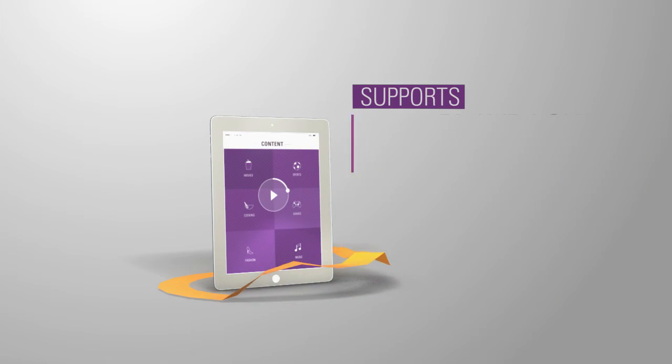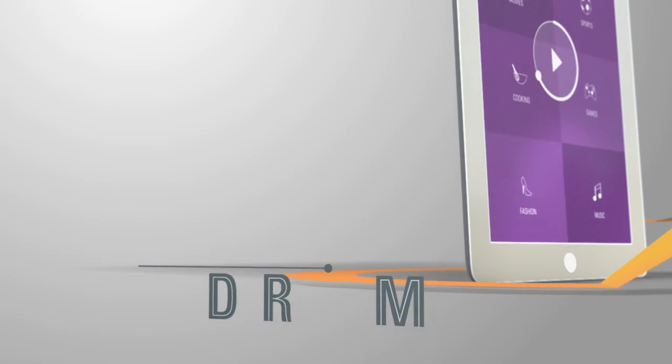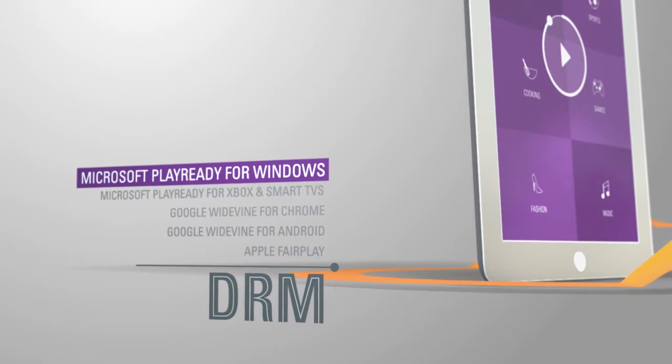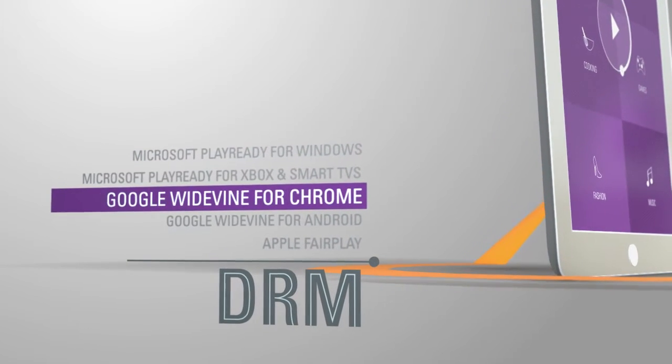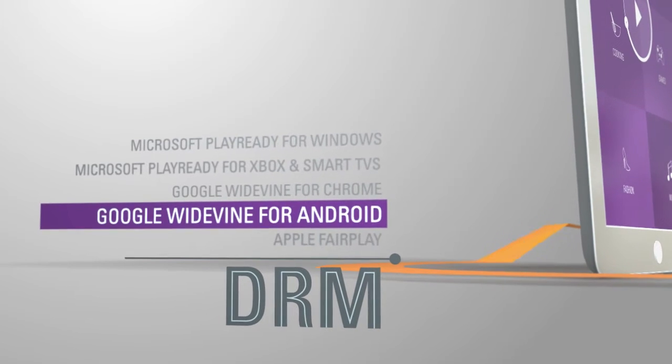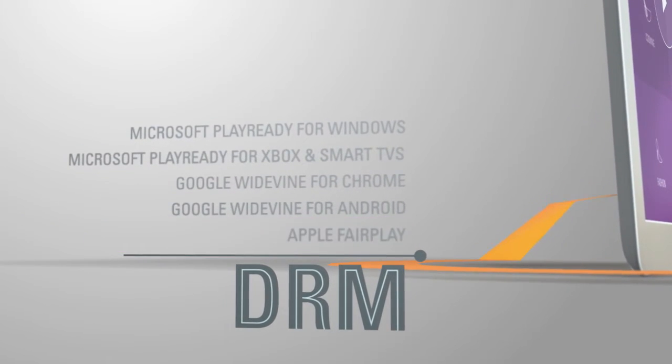Connected Sentinel also supports HD content playback via OTT through a variety of DRMs, such as Microsoft PlayReady for Windows, Xbox, and Smart TVs; Google Widevine for Chrome and Android devices; and Apple FairPlay for iOS and Mac OS — all approved by American Studios.